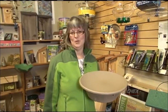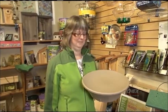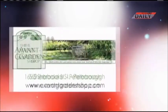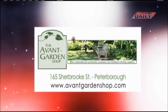I hope you'll join me next time on the Garden Gate where we'll learn a little bit more about what you can do for your birds. The Garden Gate is brought to you by the Avant Garden Shop, your destination for gardening accessories and backyard birding supplies.